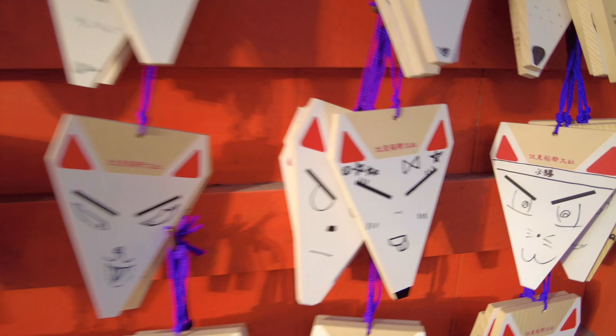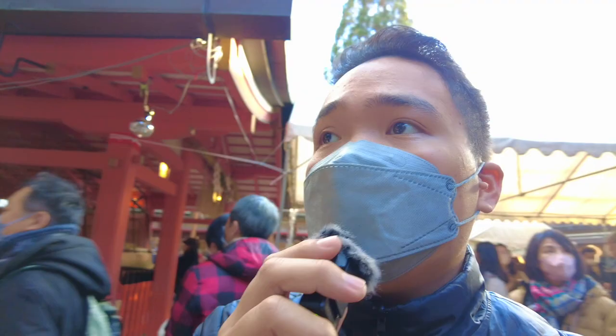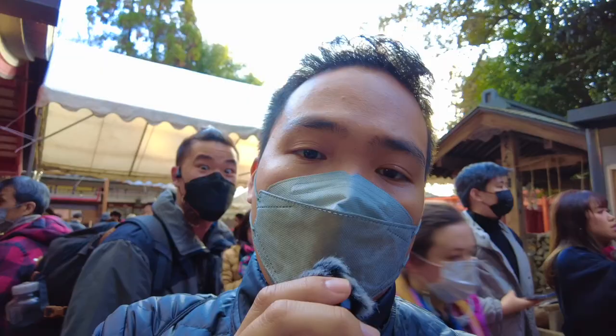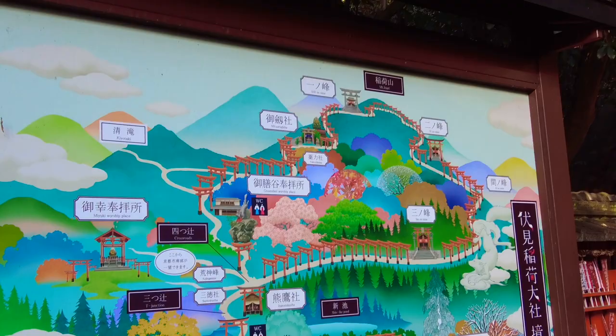Fushimi Inari Taisha isn't that large guys, unlike Kiyomizudera which is bigger. But here, if you want to climb the mountain — Mount Inari — you can. I think it will take around 1 to 2 hours, I'm not sure, but they have a map here. The peak is called Ichinomine.